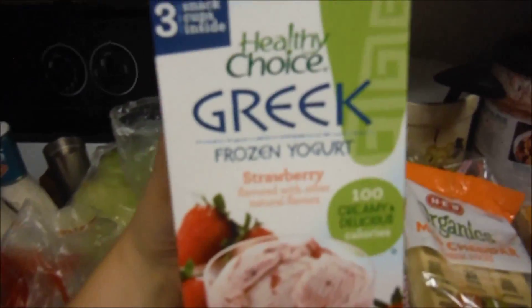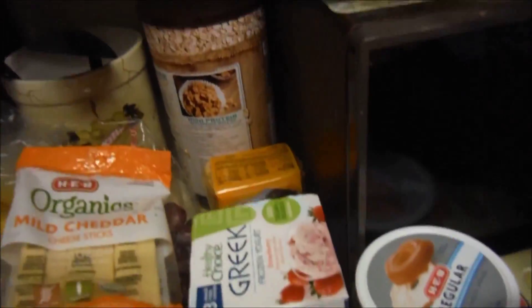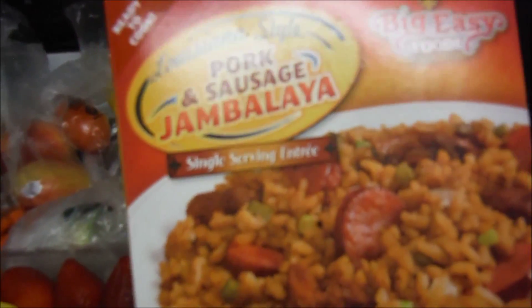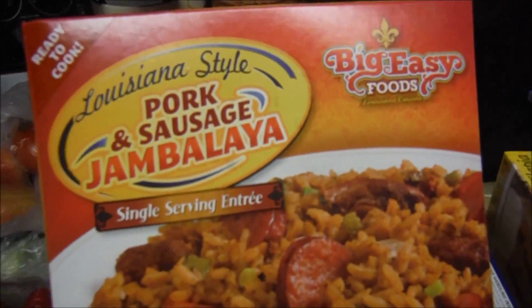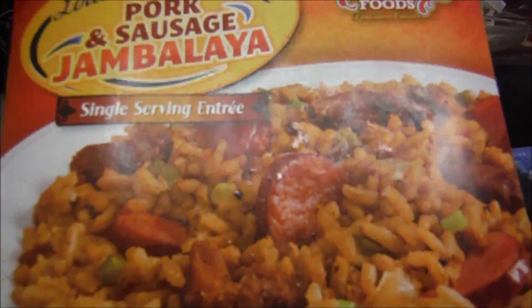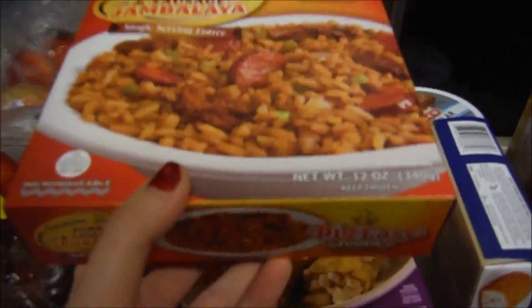Here are the blue cheese crumbles for my recipe. I decided to give this Greek frozen yogurt a try. And then here are some frozen meals — we like to have these just in case. Leland saw this one, so we're going to give it a try. It's jambalaya! We're right next to Louisiana, so it's about time to try some Louisiana food.